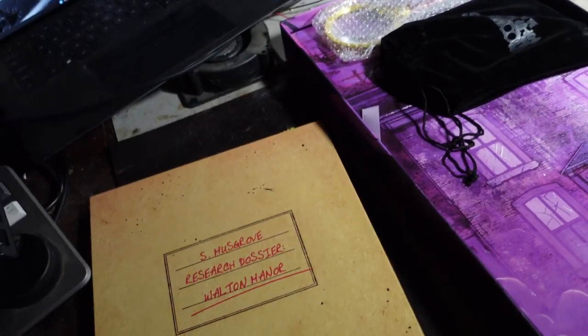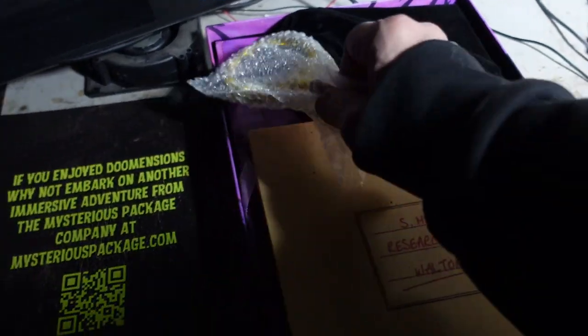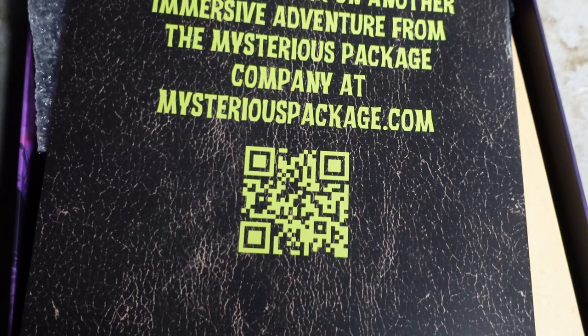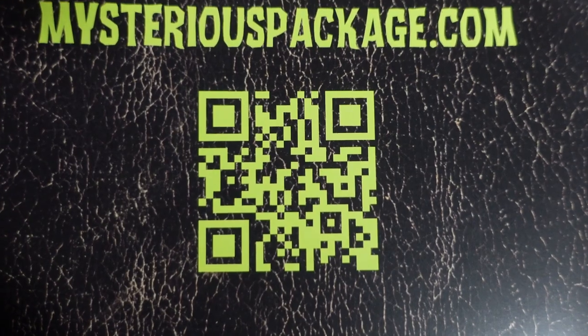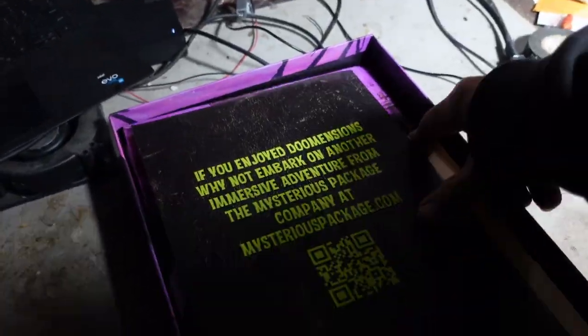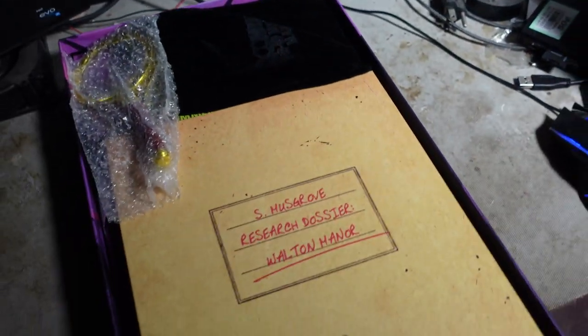I am not going to look in the dossier — I don't want to spoil this. I am looking forward to this as a very special time. Here is the QR code in case you do want to check this out. I will say that the Mysterious Package Company has been pretty cool at creating puzzles and things with artifacts that are really pretty stellar. I've been quite happy with the quality of what's been coming out.